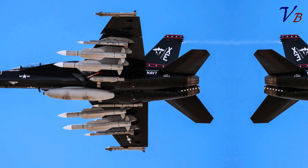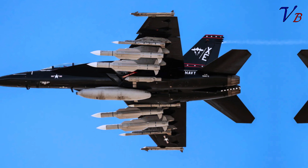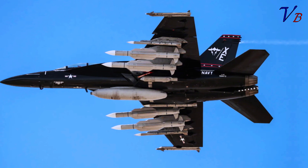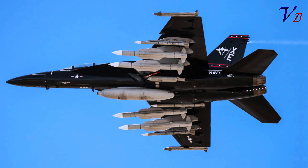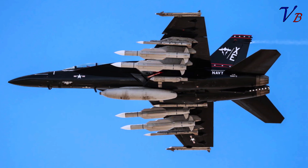It's also worth noting that in the near future, the AIM-120 seen in this shot could be replaced by the now-deep-in-development AIM-260 Joint Advanced Tactical Missile (JATM), with even longer range and advanced capabilities. Still, the AIM-120 in its latest configuration is now approaching the threshold range for the JATM, according to Raytheon.